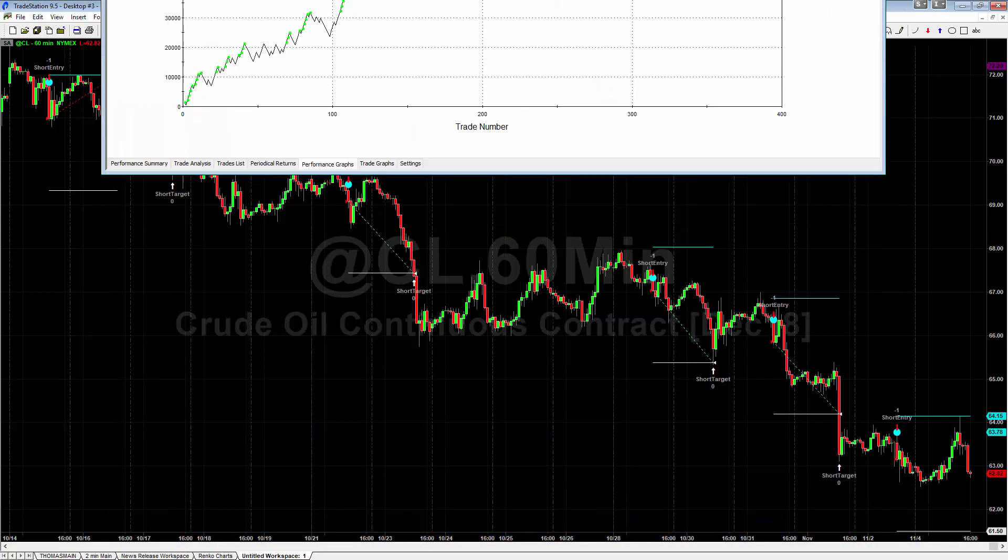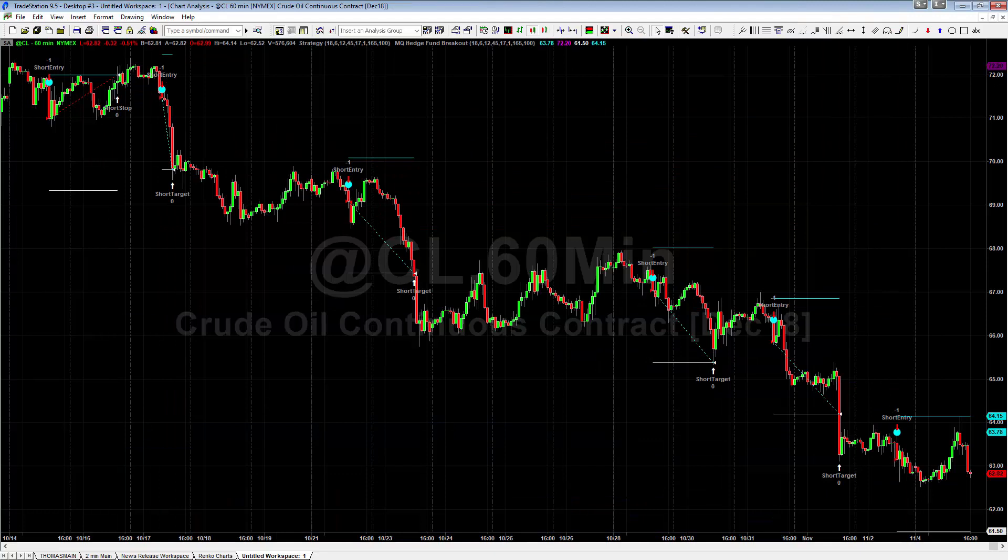The indicator does everything for you — it tells you the short or long entry, where your stop goes, and where your target goes. When you see a blue dot above the top, that's a sell entry. You sell short on the close of that bar, stop at the blue line, target at the white line — set it and forget it, sit back and wait.